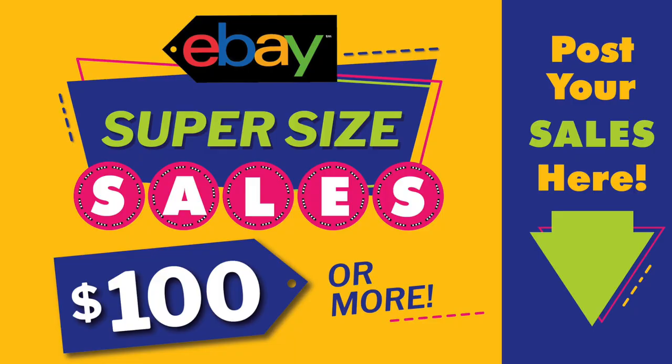Hi, eBay sellers, and welcome back to another $100 super-sized sales video. These sales come from the posts in my Facebook group — the link is below the video if you're not a member. In June, we started a new thread where it's only $100 and over sales. So if you're in the group, you can check that out and read through those. But in this video, I'm going to make it easy for you so you can listen and watch as you're doing other things.